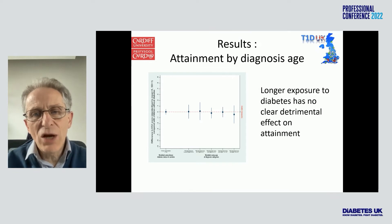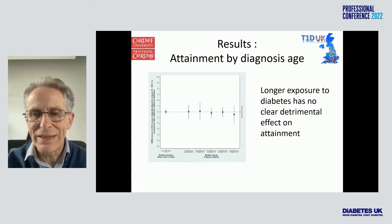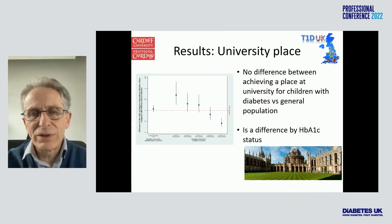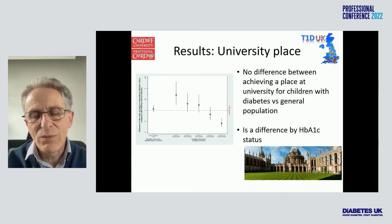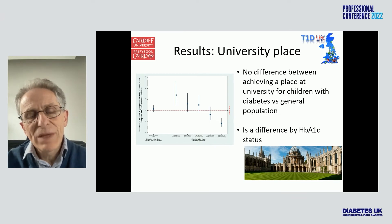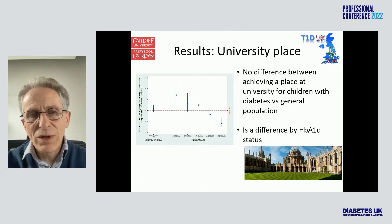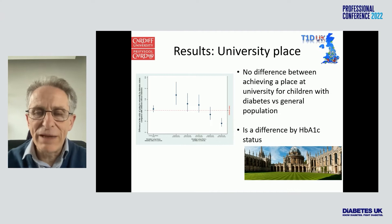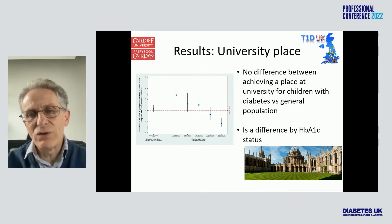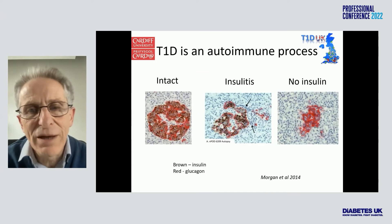Intriguingly, there was no difference by age of diagnosis, suggesting it's not the duration or exposure to diabetes that's doing this. Longer exposure has no effect. Rob replicated this when looking at progression to university: compared to children without diabetes there was no overall difference, but in the best HbA1c group 30% went to university, compared to only 10% in the worst HbA1c group. This reflects that the same factors impacting self-care also impact education — compliance will be a challenge for both. We need to find a way to reach people with lower levels of compliance.